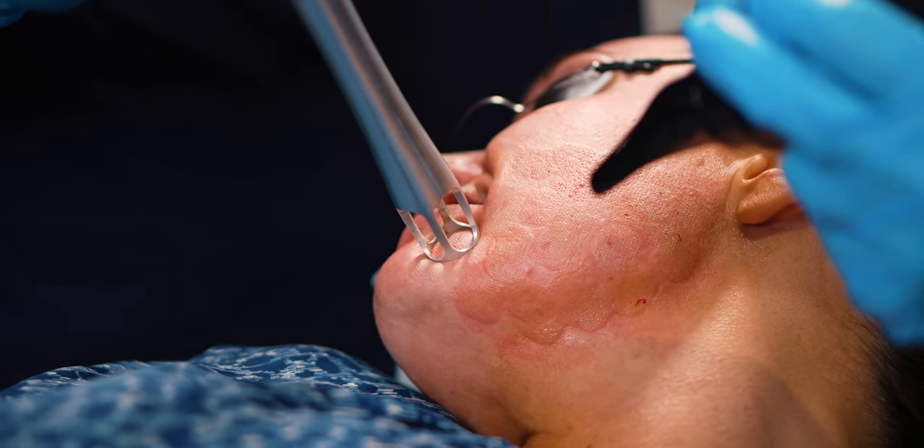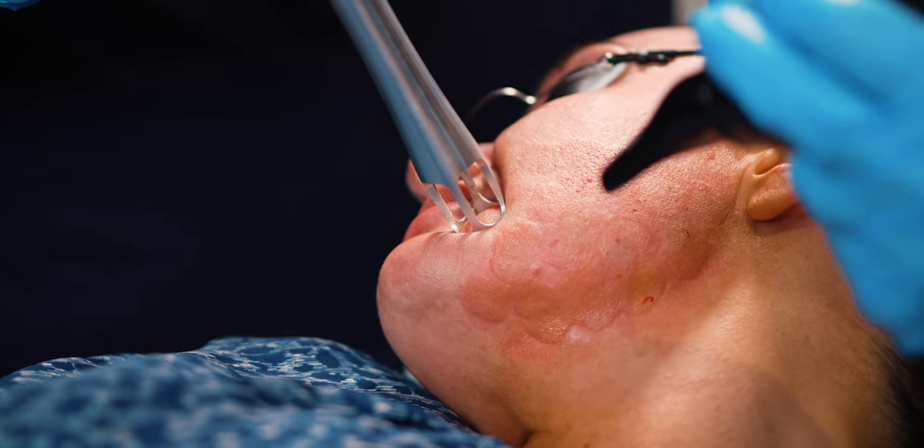Right now we're doing the 3D miracle treatment. This is a superficial resurfacing treatment — a lunchtime laser resurfacing. We're doing it over a full face and you can see the tiny little rings that are formed by the laser.